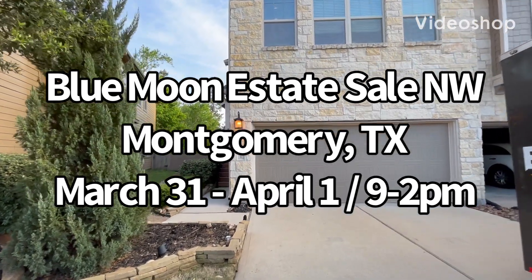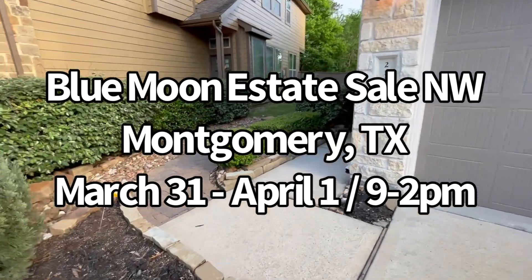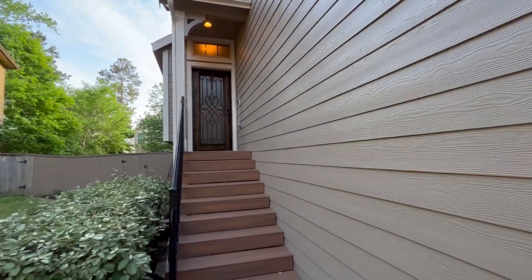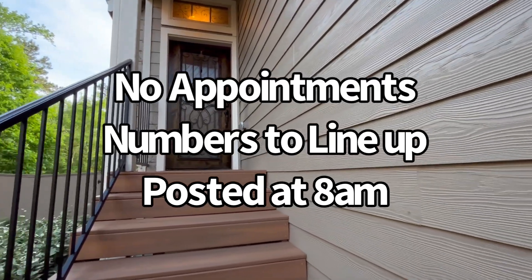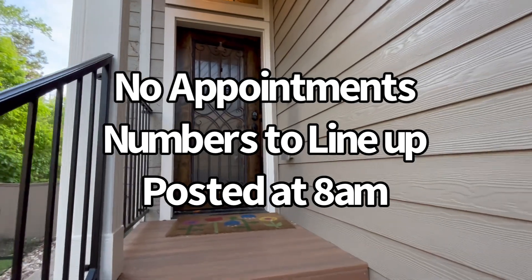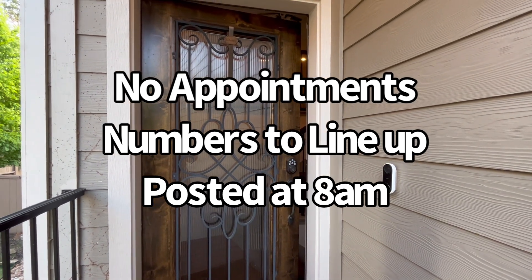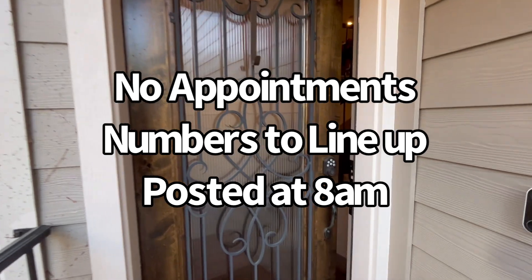Hi, this is Danielle with Blue Moon Estate Sales of Northwest Houston. We are here this weekend in Montgomery, just north of 1488 in the neighborhood of Wood Forest. Our sale is going to be this Friday and Saturday, March 31st and April 1st. We open at 9 o'clock both days. There are no appointments required for this sale — just come line up and let's go inside and take a look around.